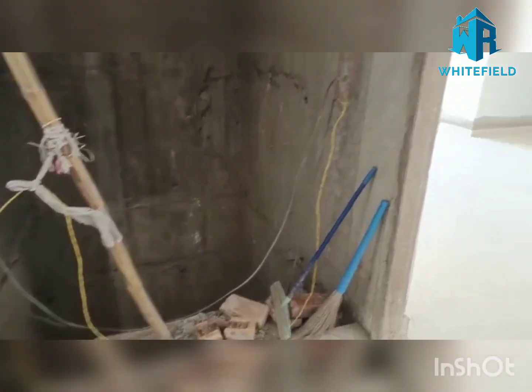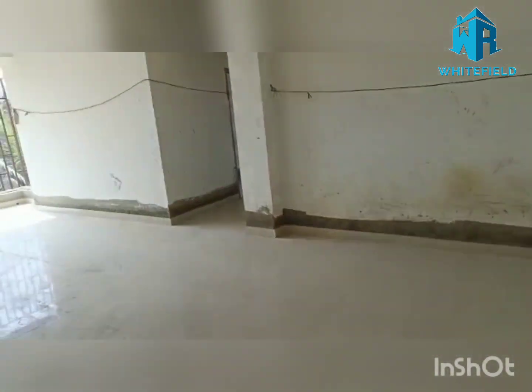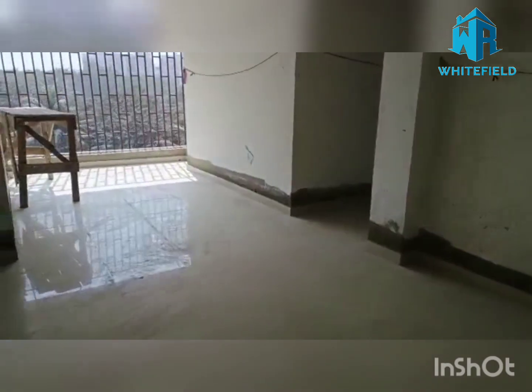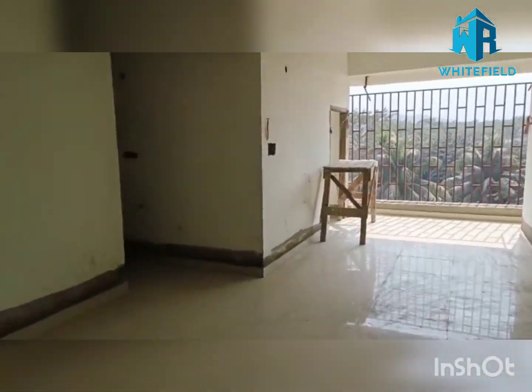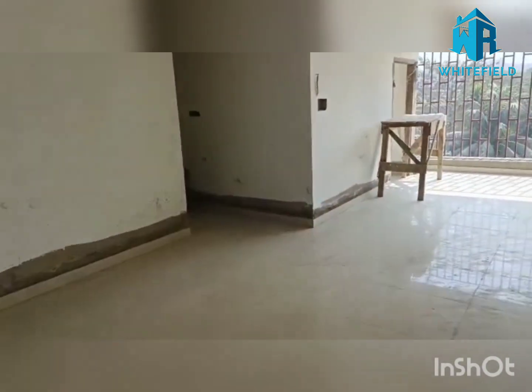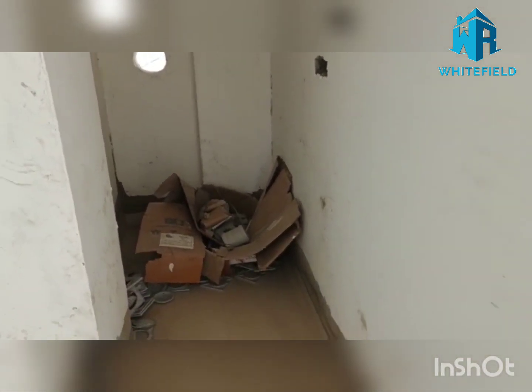This is the lift here and this is the fourth unit. Look at that — there's a huge hall, it's a very good size hall. There's a little part that can be utilized because this is on the east direction — you can create a temple here. It's a very good unit.